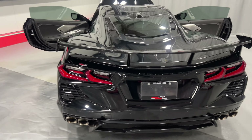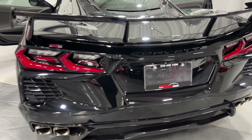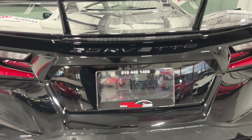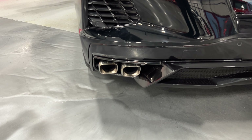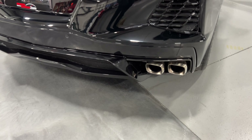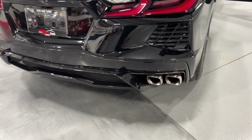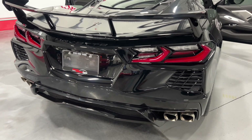We've got the nice high-wing C8 spoiler, LED tail lights, and a reverse camera just above the license plate bracket. There's a twin dual exhaust — two ports on each side. It does have the performance exhaust with dampers that open and close electronically to make the exhaust louder or quieter.